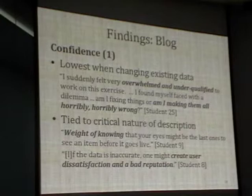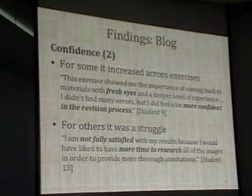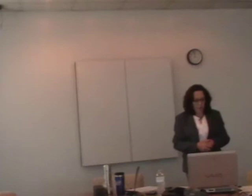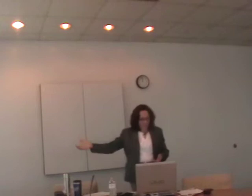For some students, confidence increased across the exercises. From exercise one, they might have felt very tentative, but by three, some said they were happy to come back at the end of the course because—as one said—'I have fresh eyes, I have more knowledge, and I feel more confident.' But for others it was a struggle from start to finish—not satisfied at the beginning, not satisfied in the middle, and not satisfied at the end—again, because they needed more time to do the research they wanted to do.